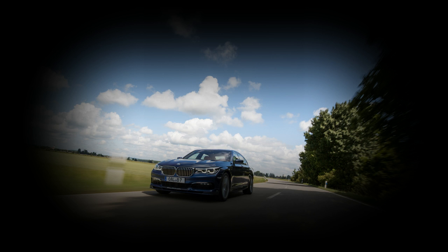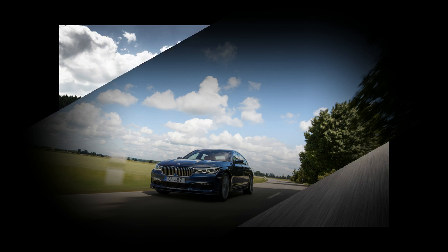Starting at $137,995, the Alpina B7 stands at the top of the 7 Series lineup, at least until BMW's own M760i appears.